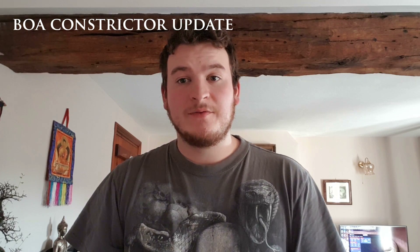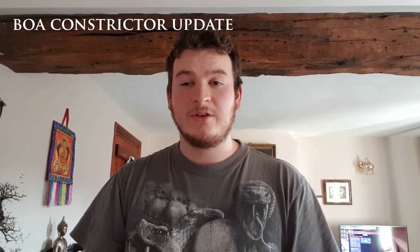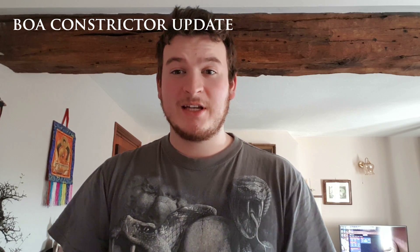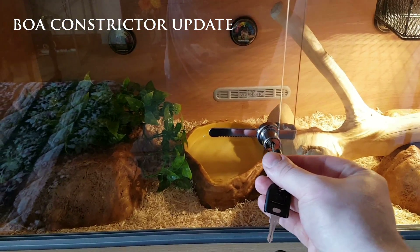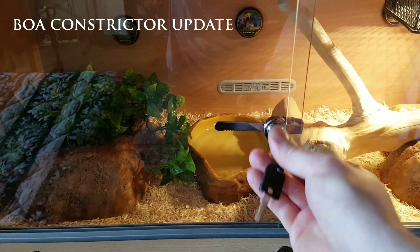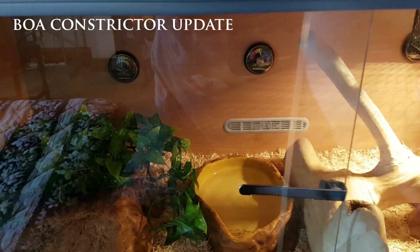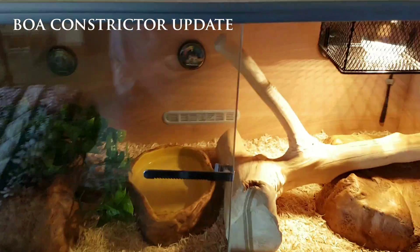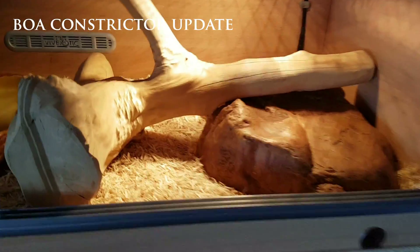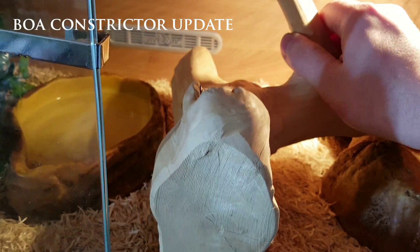Hello guys, what's up, this is Reptaman11 here. I thought I'd give you all an update on how my boa constrictors are getting on. So let's take a look — this is her Viva Keeper. Right, okay, let's see if I can find her first. Let me take some of this stuff out.